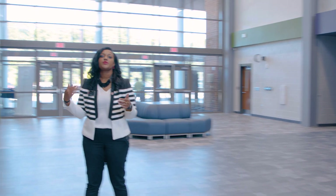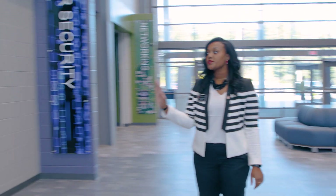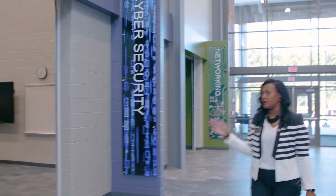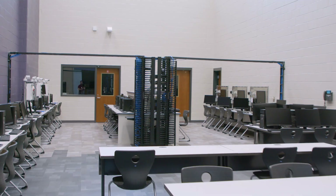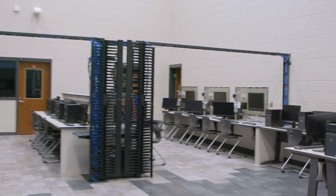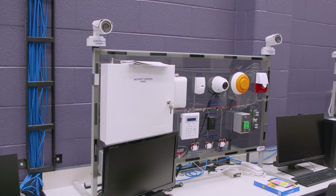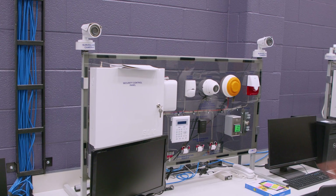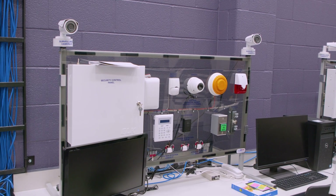Our largest pathway in our first year is cybersecurity — students interested in working with computers. You'll notice a wire cage structure in this classroom because it is on its own separate network. The desktops and trainers in this classroom are on a separate network, which is important because as we teach students how to code and hack, we want to make sure our Cobb County network is still protected.